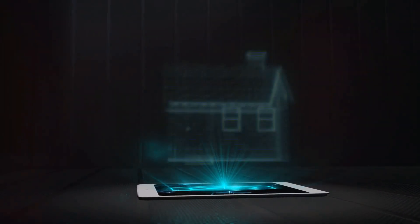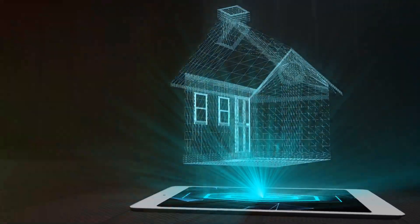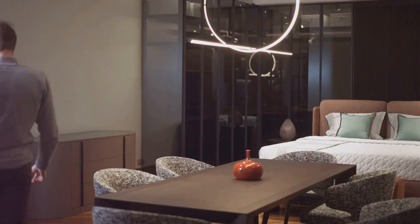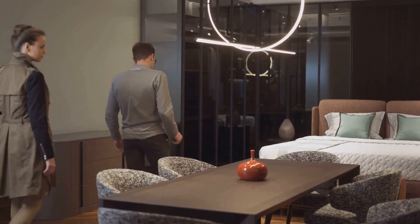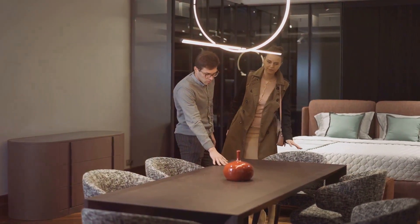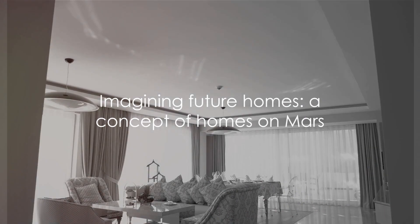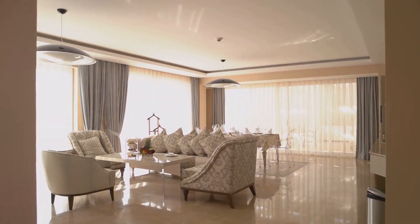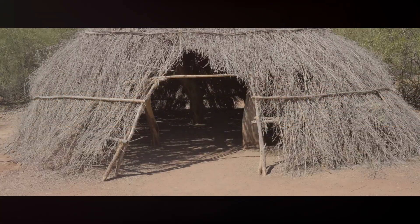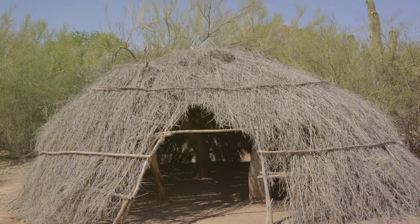As we look to the future, it's clear that architects will continue to shape our living spaces, at the forefront of incorporating new technologies, pushing the boundaries of design, and promoting sustainable living. We can expect homes to become even more personalized, reflecting our personalities, lifestyles, and values. Will we see houses that float on water, or homes that can change shape and size? Perhaps homes that generate their own energy, or even homes built on Mars? It's exciting to imagine how homes will continue to evolve and adapt to our changing needs. From caves to condos, the journey of home evolution is a fascinating reflection of human ingenuity and adaptability.